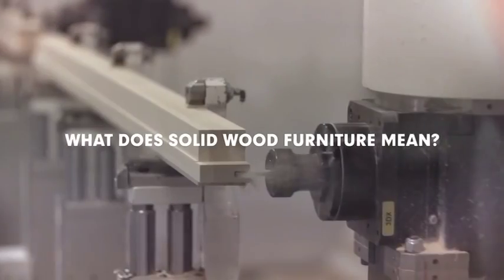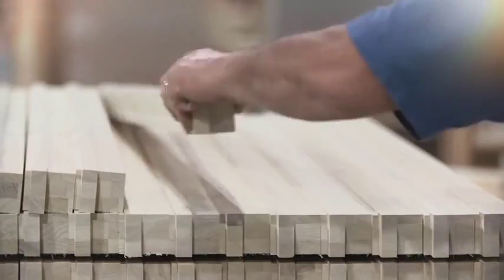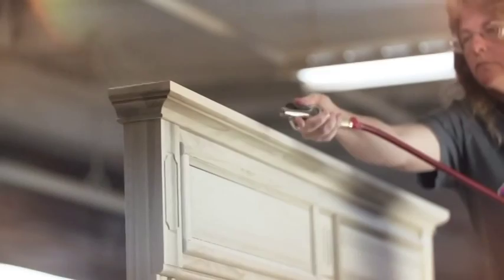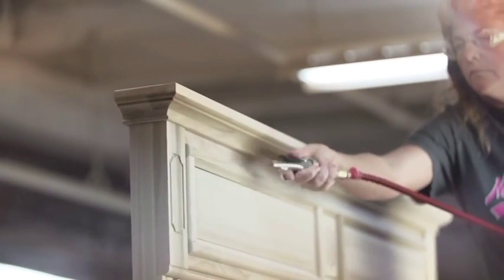What does solid wood furniture mean? It means that every top, every drawer front, every bedpost, and every end panel is constructed from solid wood.